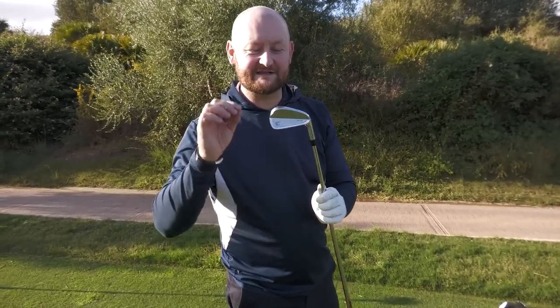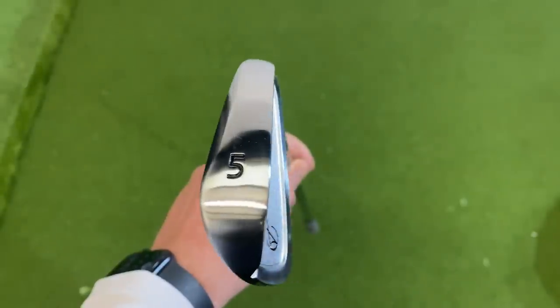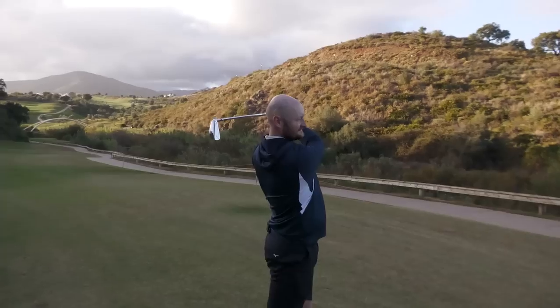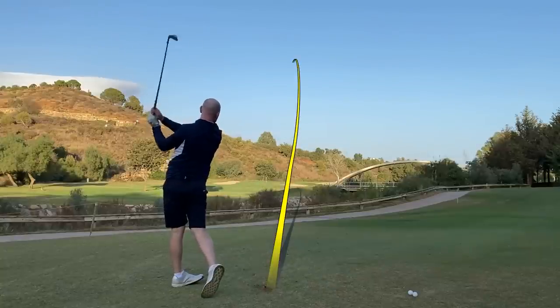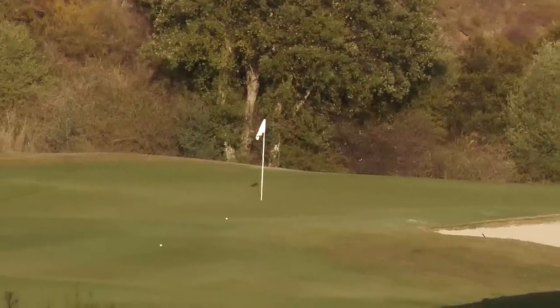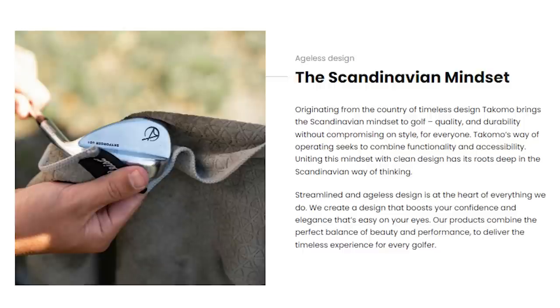So the brand in question is the Tacomo brand. Three things I want to talk about to maybe answer that question I posed earlier. The first being the looks of the irons. I've already had a little bit of a hit of these golf balls, playing a couple of rounds here. One of Tacomo's things they do state is that they're bringing Swedish or Scandinavian design to the golfing industry — making something beautiful, but not leaving out the technology side of things.